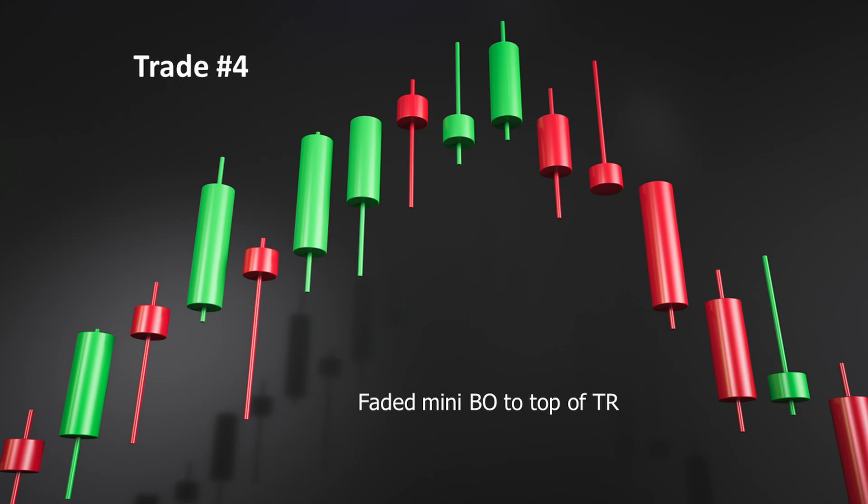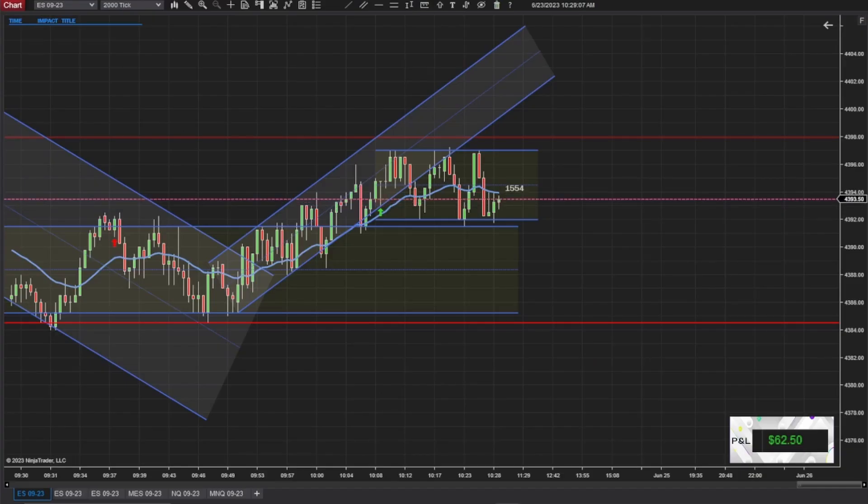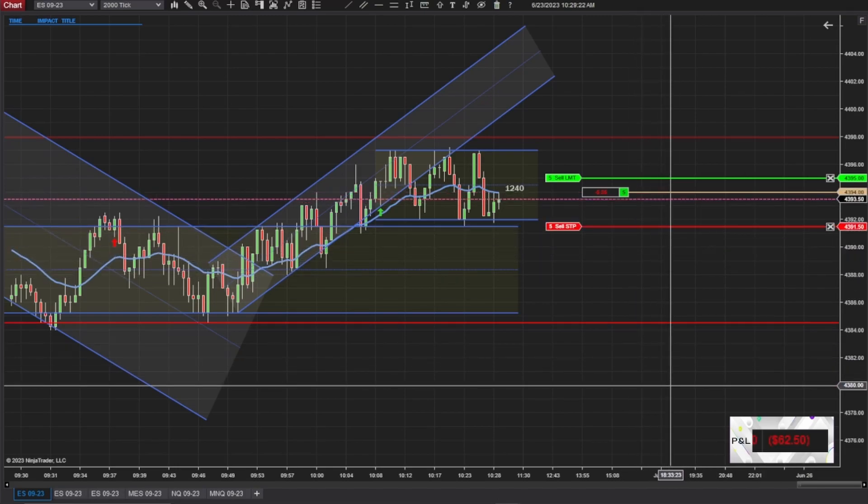My fourth and final trade: I faded the mini breakout, trying to go back to the top of the trading range. That uptrend channel is still looking for a high but going sideways for a bit, and it poked out the bottom — actually touching the top of the previous range. I wasn't sure if it was going to go back in there, but this was like the third touch, and that triple test is a real thing. So I felt it was safe enough to take that triple test and try to get back to the top of the range, since I'm still looking for a high to complete the uptrend channel. This trade worked out as well.